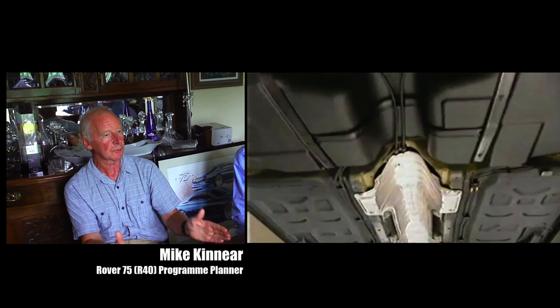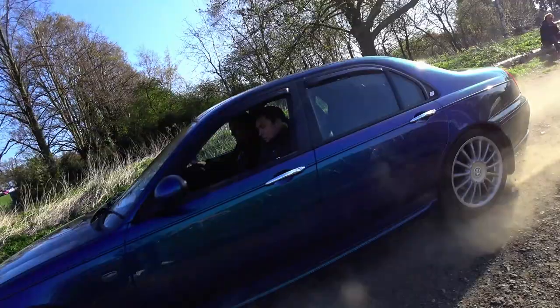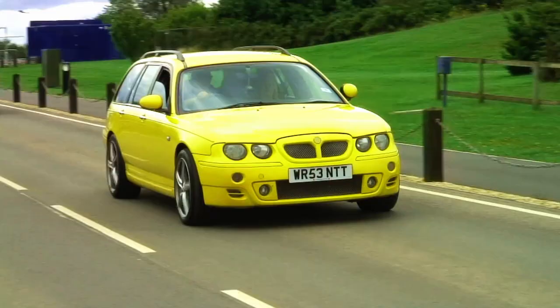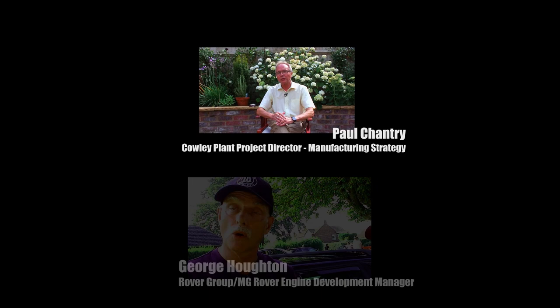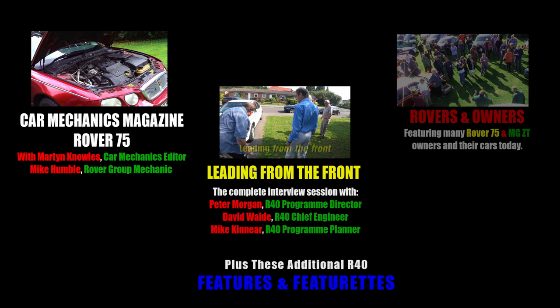Whenever we come across people who worked on the Rover 75, we all look back with very fond memories — not just of the car, but of working together as a team. Sadly, and ultimately, that was the thing that stands out in my whole career: the teamwork on both the 600, but particularly around the 75, is just outstanding. Thank you very much.